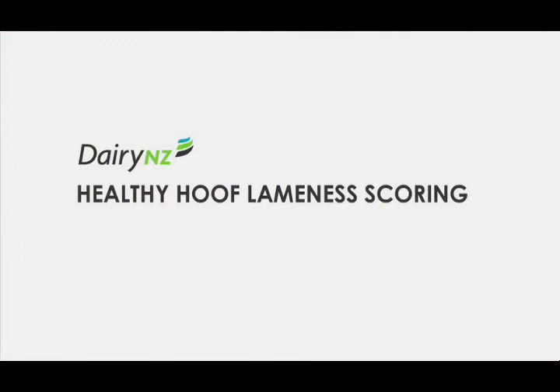If you'd like more information on reducing the level of lameness in your herd, the Healthy Hoof Program is a great place to start. Go to our website.